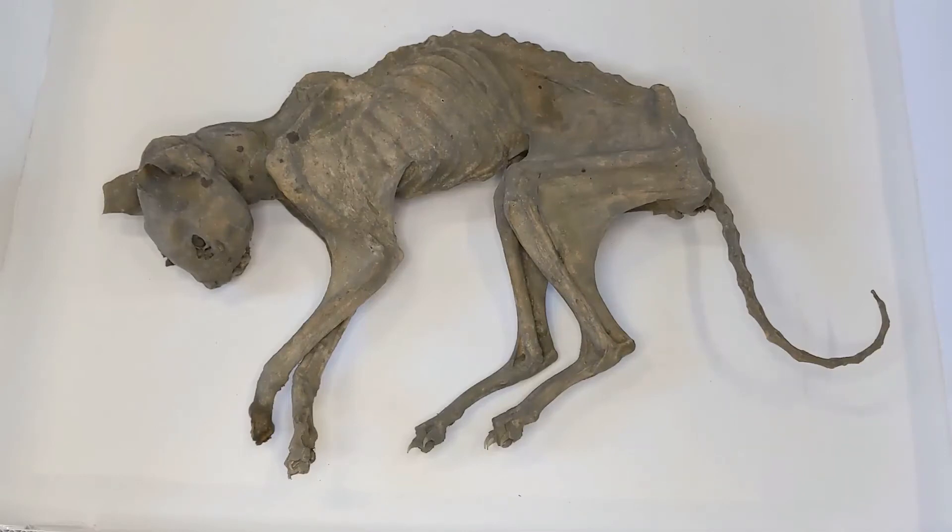Another thing we can definitely say about the cat is that he has no signs of trauma, so he probably died of natural causes. And also that it is a he — that is definitely stamped all over his bottom. This is a boy cat, not a girl cat.